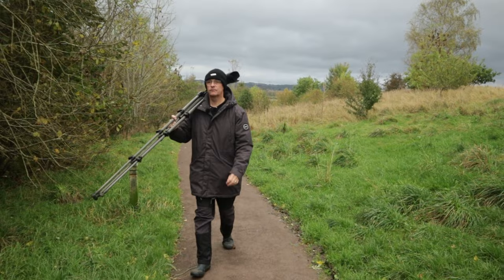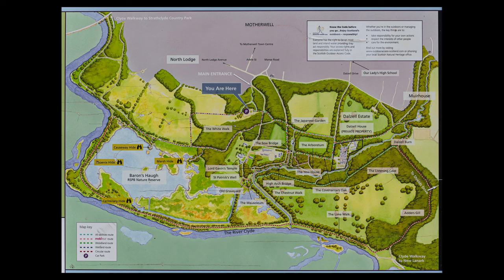Barron's Hough is a thriving community nature reserve in Motherwell and it's a real gem for wildlife. You can spend time in one of the wetland hides spotting ducks and swans, or wander through the woods looking for woodpeckers and nuthatches, and maybe if you're lucky you might even see a kingfisher or an otter on the river.